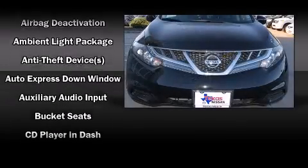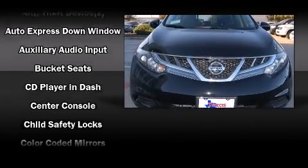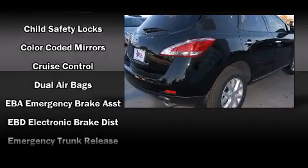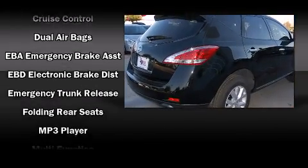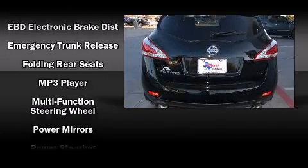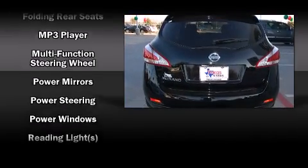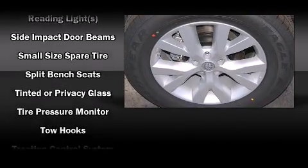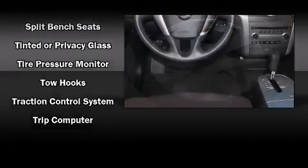Passengers are protected by various safety and security features including dual front impact airbags with occupant sensing, airbag head curtain airbags, traction control, brake assist, anti-whiplash front head restraints, ignition disabling, and four-wheel disc brakes with ABS.